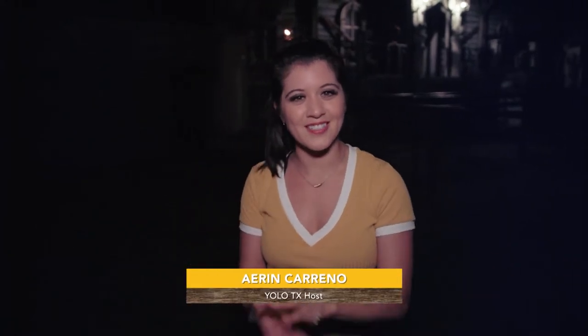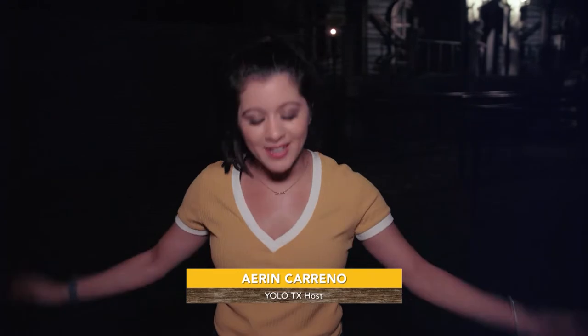We survived our first haunted house. I may have lost my mic pack and my voice in the process, but we're here. We did it together with the camera guys and everything. But we have three more haunted houses — let's go.